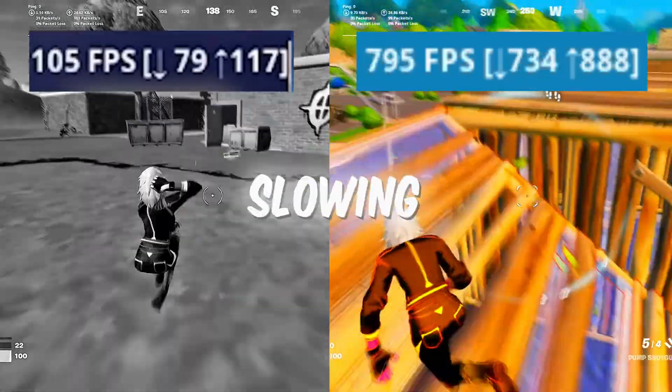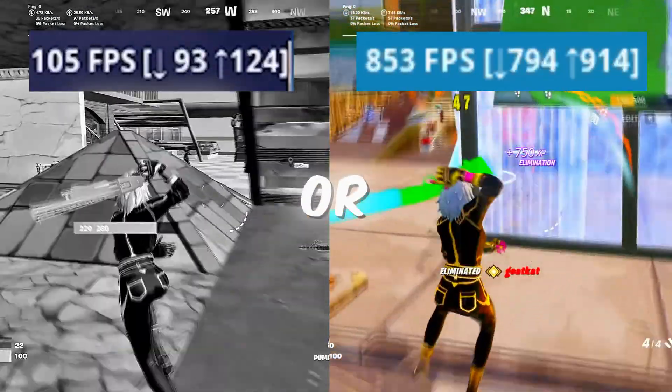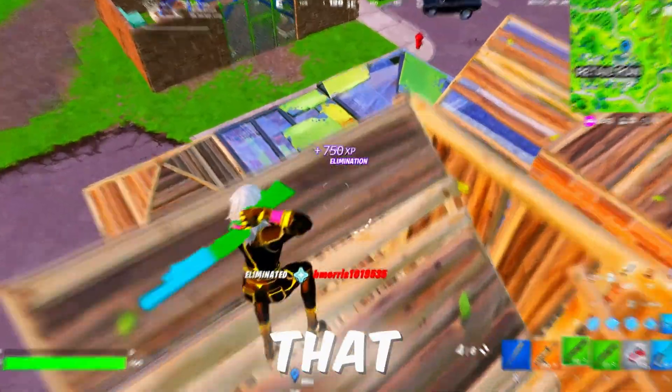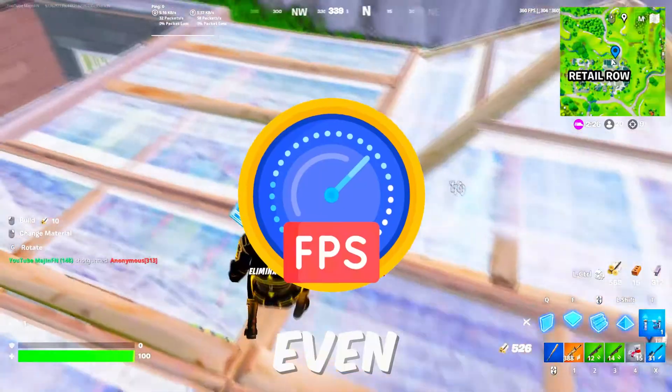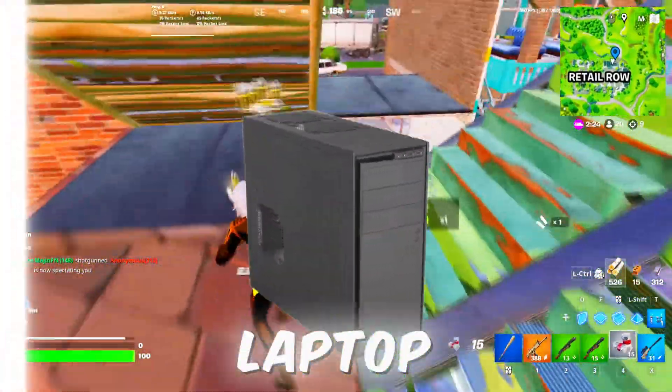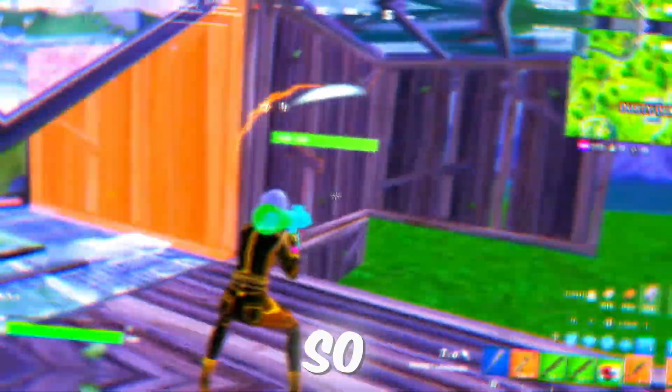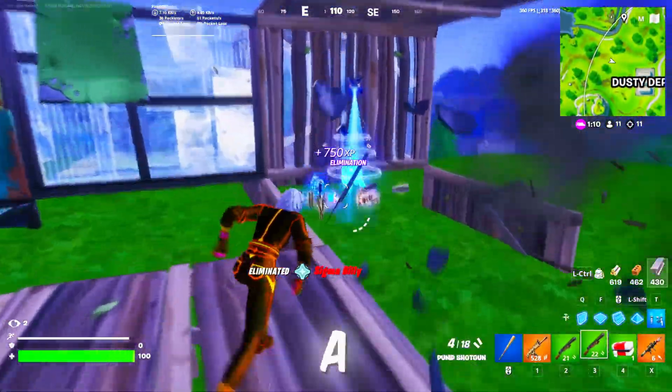Are you tired of low FPS and lag slowing down your gaming on Windows 10 or 11? In this video I'm revealing some secret tweaks that will instantly boost your FPS even on a low-end PC or laptop. Say goodbye to stutter and lag and hello to smooth, fast gameplay. So let's dive in and get your system running like a pro.